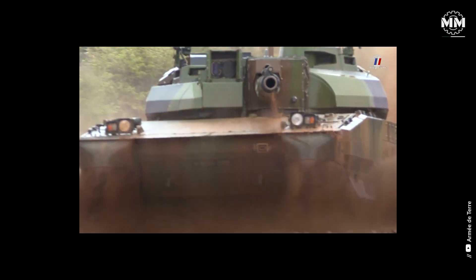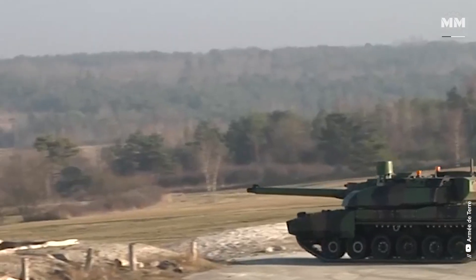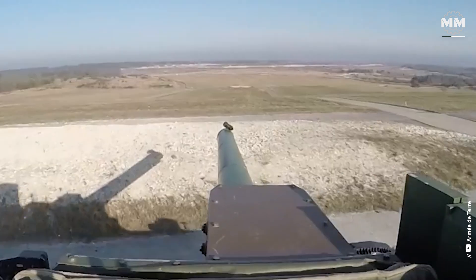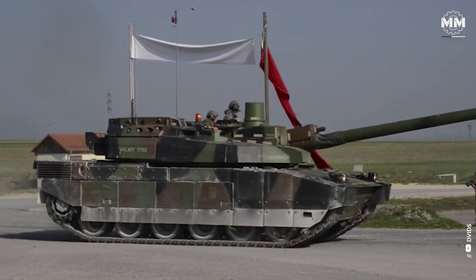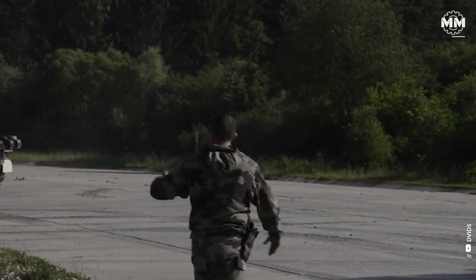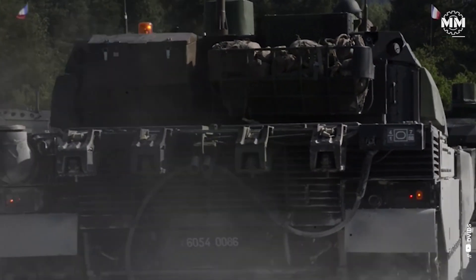The Leclerc's armour and protection systems reflect France's emphasis on survivability through advanced engineering rather than sheer mass. At the heart of its defensive capabilities lies modular composite armour, which can be readily replaced or upgraded in the field. The core structure integrates welded steel with ceramic and titanium inserts, offering a balanced protection-to-weight ratio against both kinetic energy penetrators and shaped charges. While specific armour thicknesses remain classified, protection levels are considered on par with the Leopard 2 and M1A2 Abrams. The tank also incorporates a nuclear, biological and chemical protection system, automatic fire suppression units, and the GALIX self-defence system, capable of deploying smoke grenades, infrared screening charges and decoys to disrupt enemy targeting.